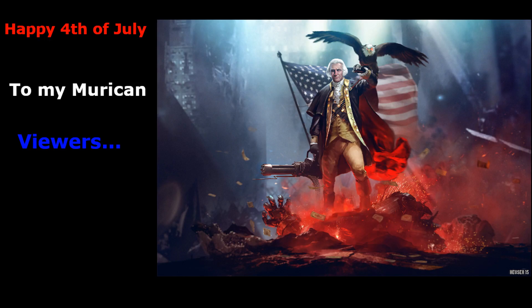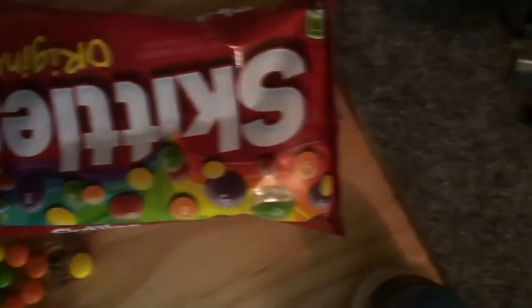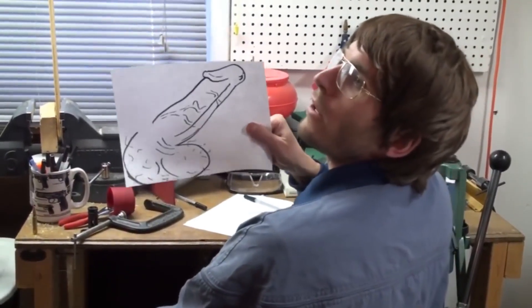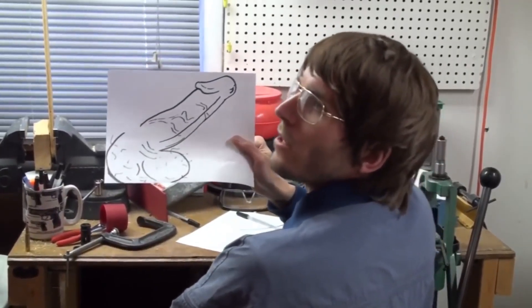Thank you, you guys! Look at this dick picture I drew — it's awesome! I also invented the most effective camouflage ever designed by human brains!